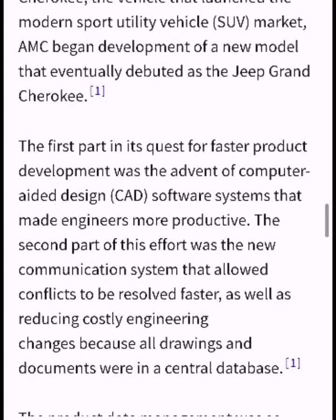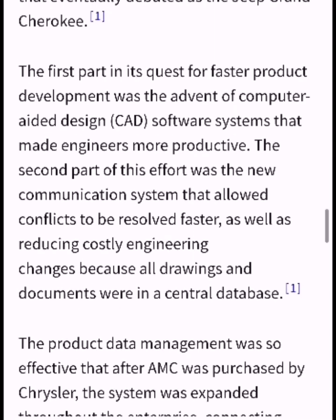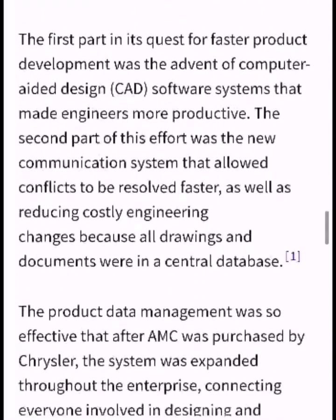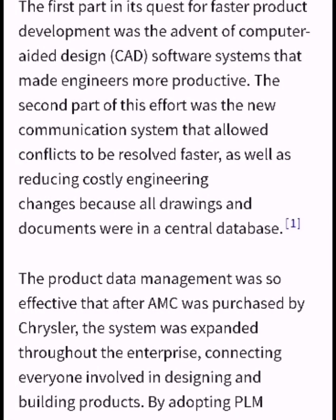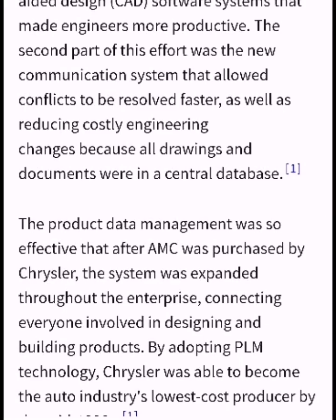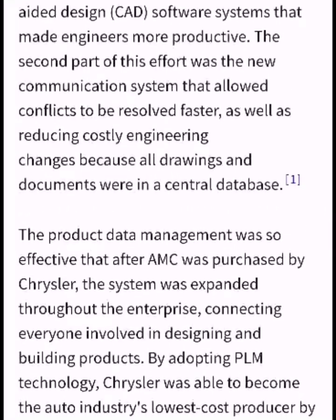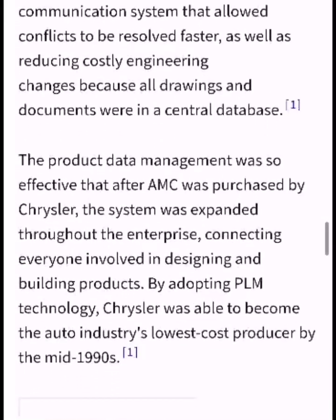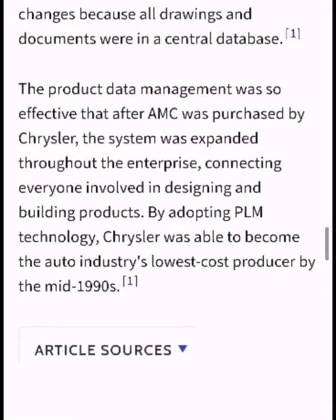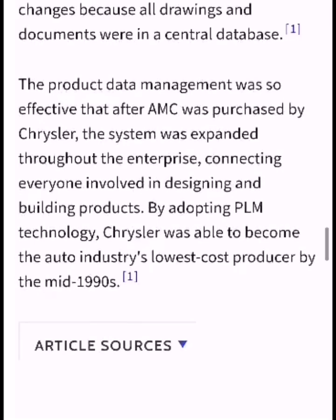AMC began the development of a new model that eventually debuted as the Jeep Grand Cherokee. The first part of its quest for faster product development was the advent of computer-aided design software systems that made the engineers more productive. The second part was a new communication system that allowed conflicts to be resolved faster, as well as reducing costly engineering changes because all drawings and documents were in a central database.